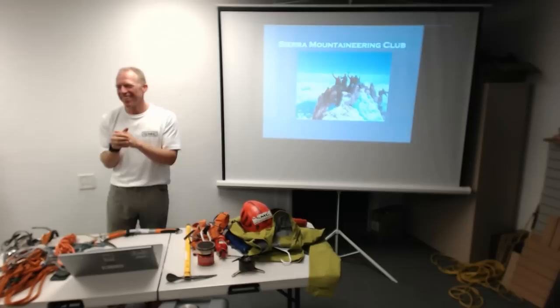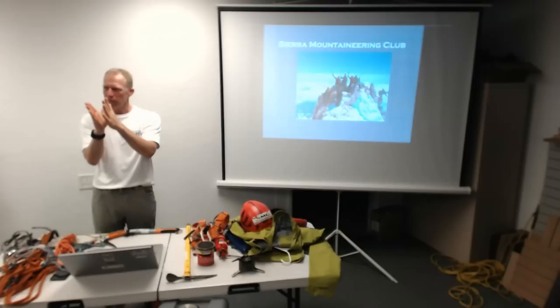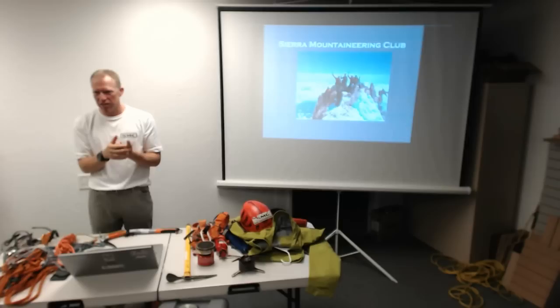On using rock pro on Shasta: micro cams and tri-cams are the best. Nuts don't work too well because the rock is cracked into weird shapes. So we're talking about just little micro-sling and boulders — it's essentially a 5a climbing situation.